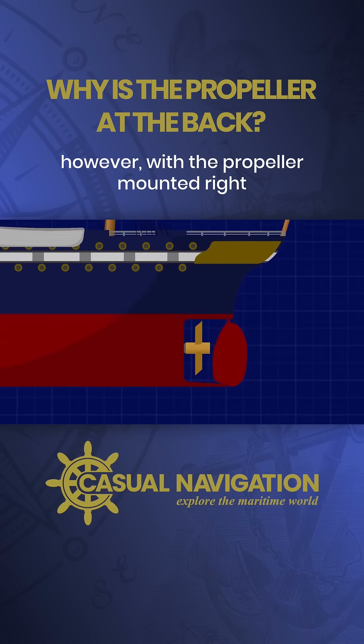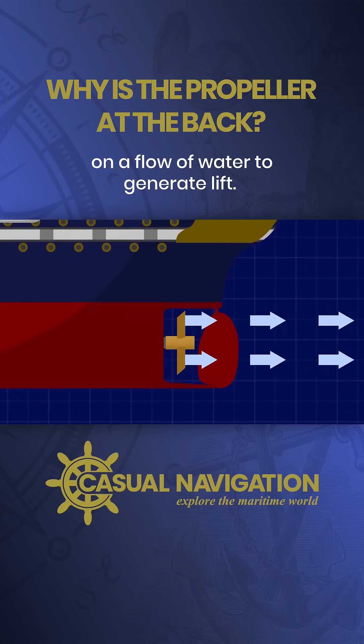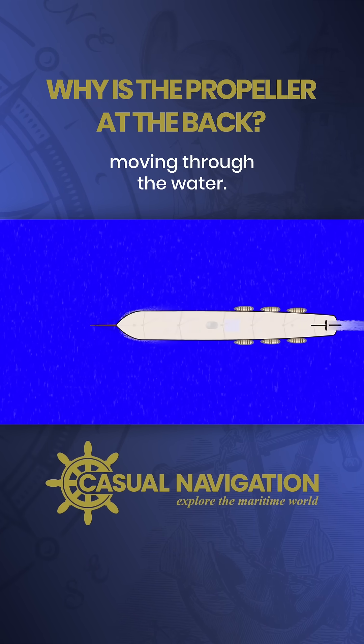This would only be possible, however, with the propeller mounted right in front of the rudder, because the rudder's efficiency depends on a flow of water to generate lift. By placing the propeller immediately in front of the rudder, you can create that water flow even if the ship is barely moving through the water.